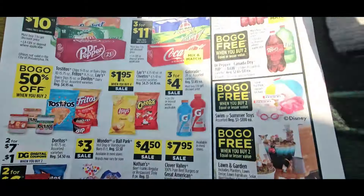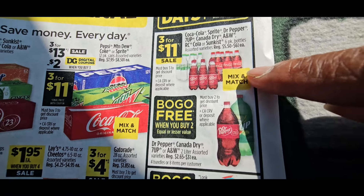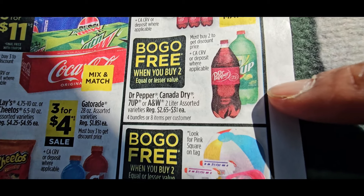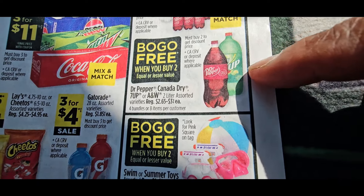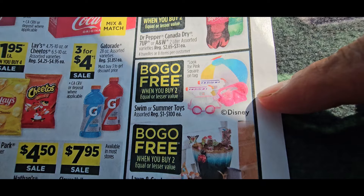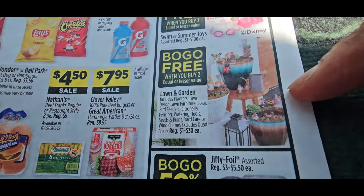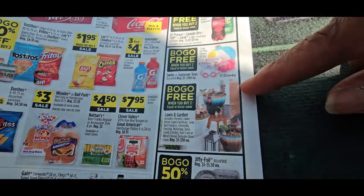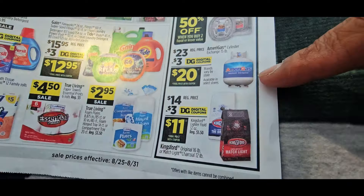These True Living plates are $2.95 — those giant ones I bought just for a picnic and they worked out fine. Deal Days at Dollar General are August 29th through the 31st: you get these three for $11, and hopefully they'll give us a couple of coupons to bring it down to three for $6. They also have buy one get one free BOGO on Dr. Pepper, Canada Dry, and 7UP. All summer toys are also buy one get one free. If you buy equal prices it works out; if one is higher they take the lowest price off, so make sure you match well. Lawn and garden is also buy one get one free — I'll use these during five off $25 deals.